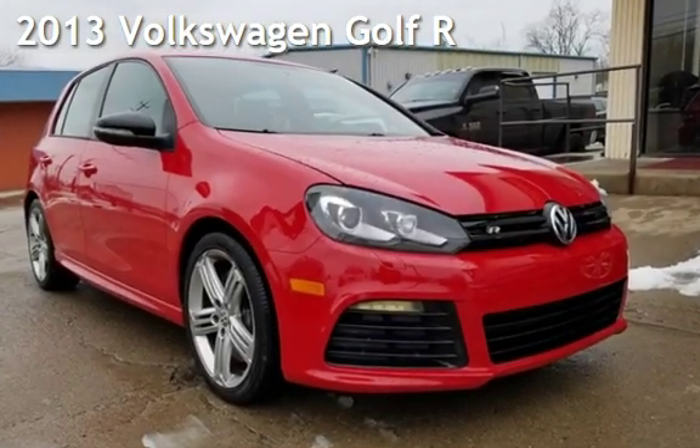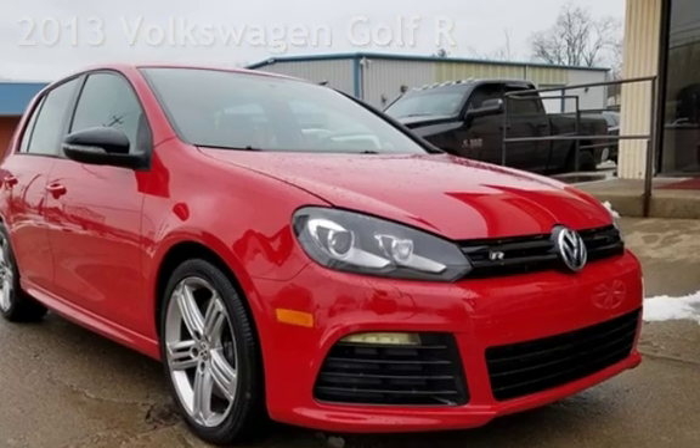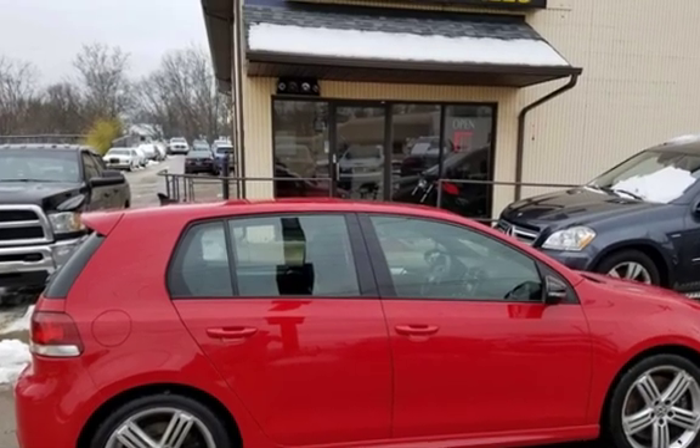Presenting a pre-owned 2013 Volkswagen Golf. This four-door hatchback has a four-cylinder, 2.0-liter i4 engine, with all-wheel drive, and a six-speed manual transmission.